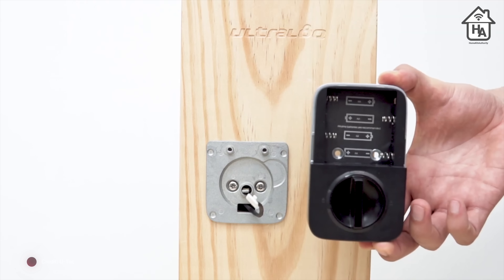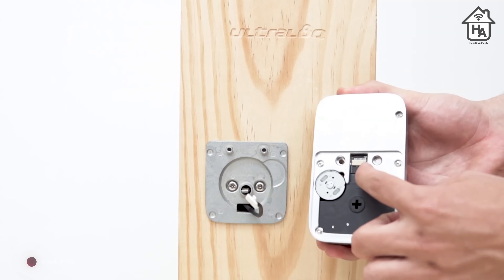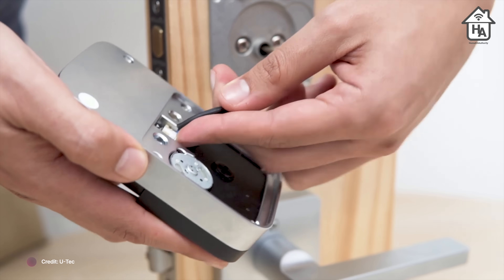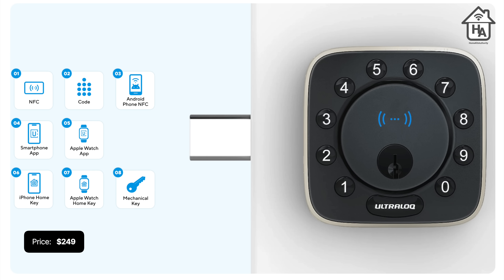This lock is aimed squarely at the North American market where deadbolts are commonly used, and fitting or replacing this type of lock is not that complex, making it a pretty easy installation. It can be powered by eight AA batteries. The Utech Bolt NFC will be priced at $249 and will be available in the next couple of months.